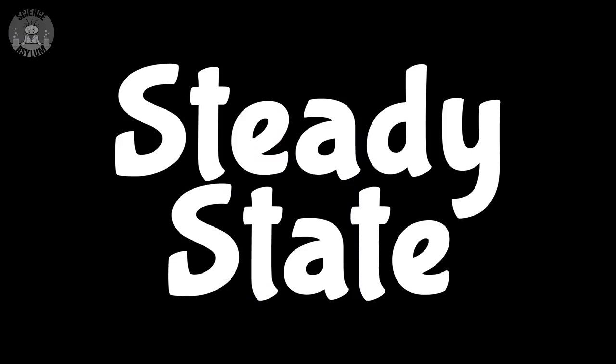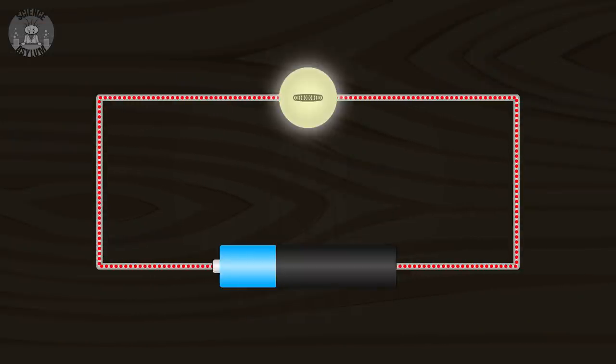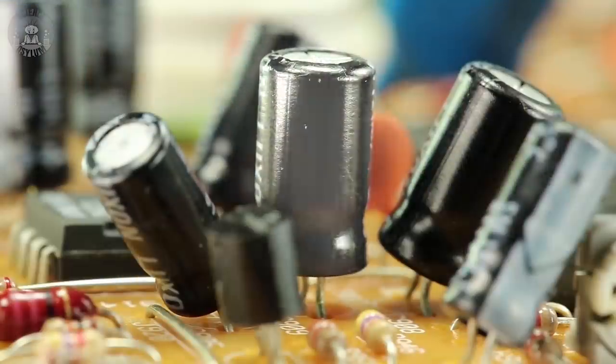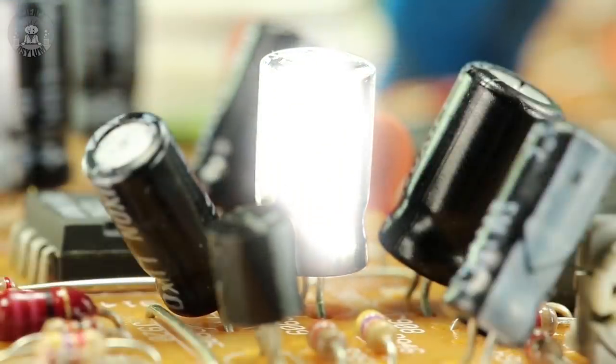Most of our instincts about electric circuits are based on how they work once they've settled into something we call the steady state. In that state, the capacitor is definitely a break in the circuit — at least when the circuit is DC. But there's a short time at the beginning when you first turn on the circuit when its behavior won't necessarily match our intuitions. That's the transient state of the circuit. This is the state where the capacitor shines — metaphorically, not literally.